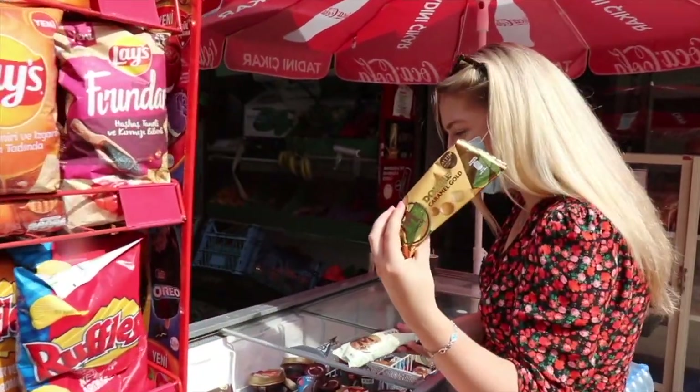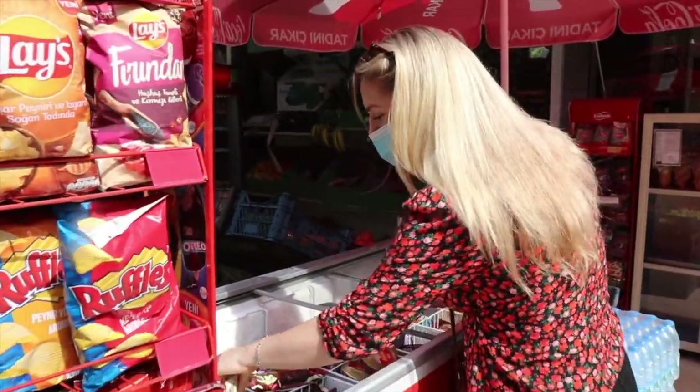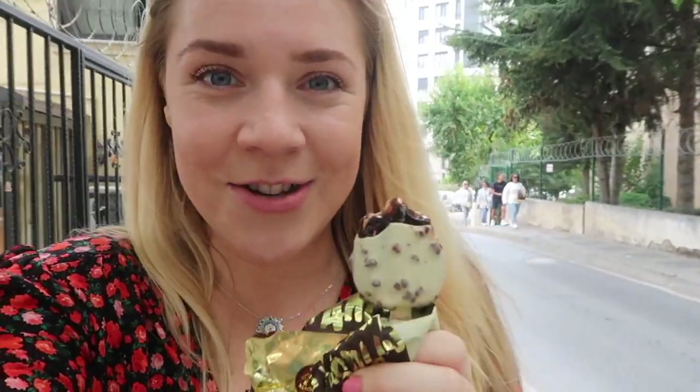Double caramel — oh yeah! Or maybe cookie! This is costing me 68 pence! Insane! In the UK I think it's like £2.50 if not more. Incredible prices!